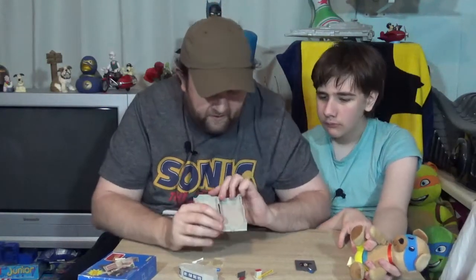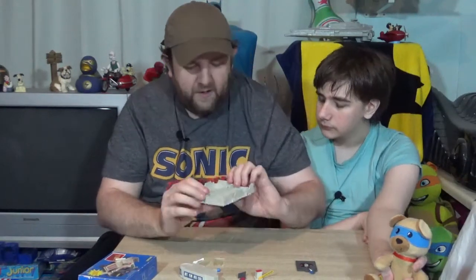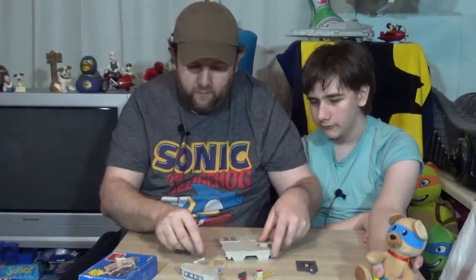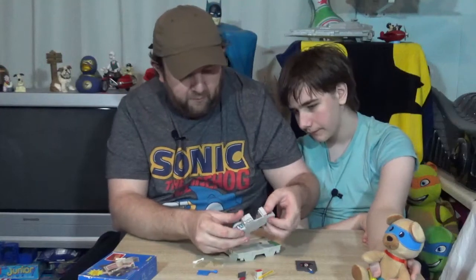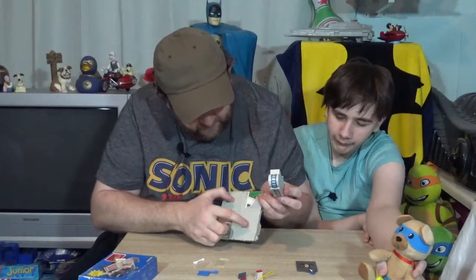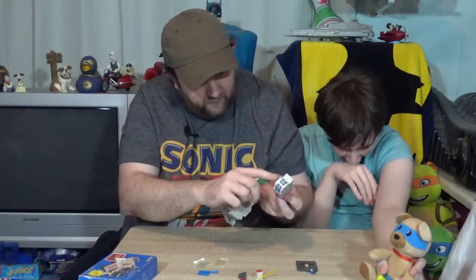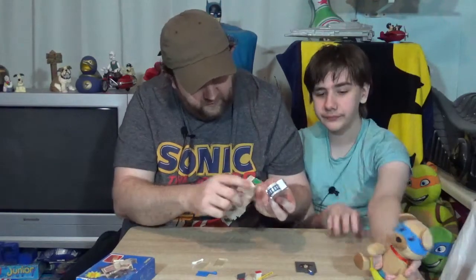This one again says 1987 Lewis Galoob Toys Inc., made in China. And then what you have is your main police building, with little holes that line up on here — four holes there will line up with the studs that are on here.